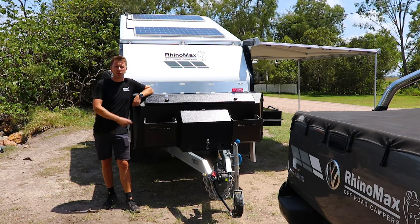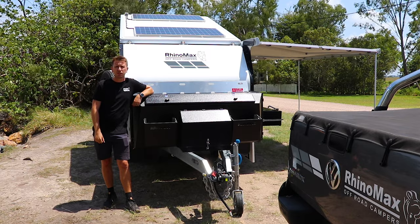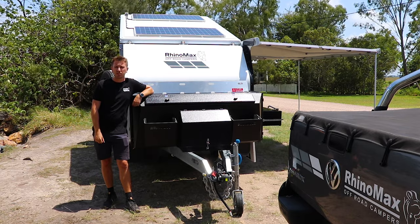First, we've got the roof-mounted solar panels. They're fixed and always charging whether you're towing or set up at the campsite.